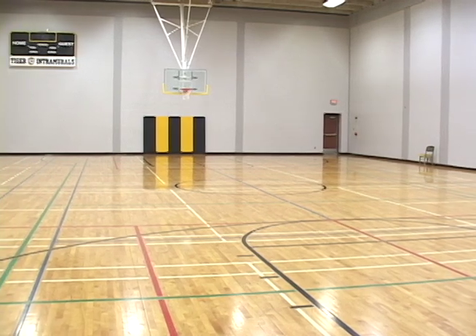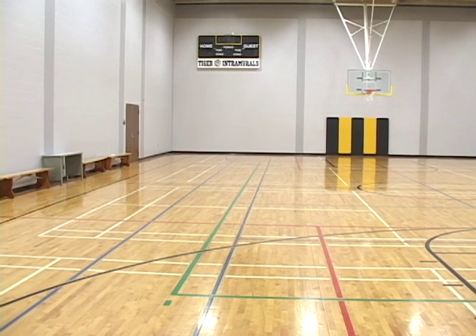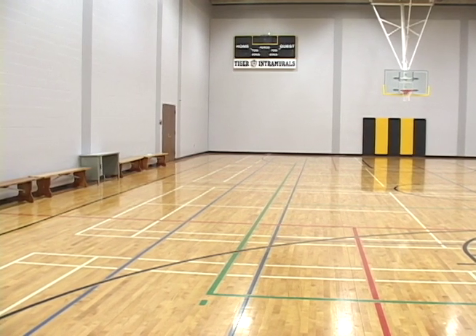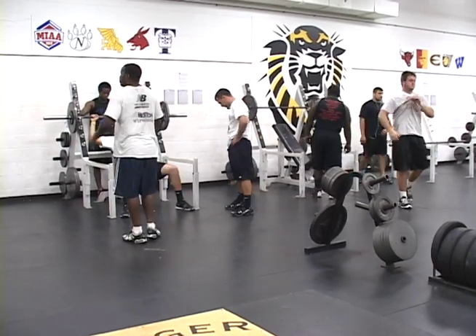With the new facility, FHSU can fit more teams into more places to practice. Finally, one of the most important needs met by the facility is recruiting. With the MIAA becoming more and more competitive, recruiting becomes a big need.